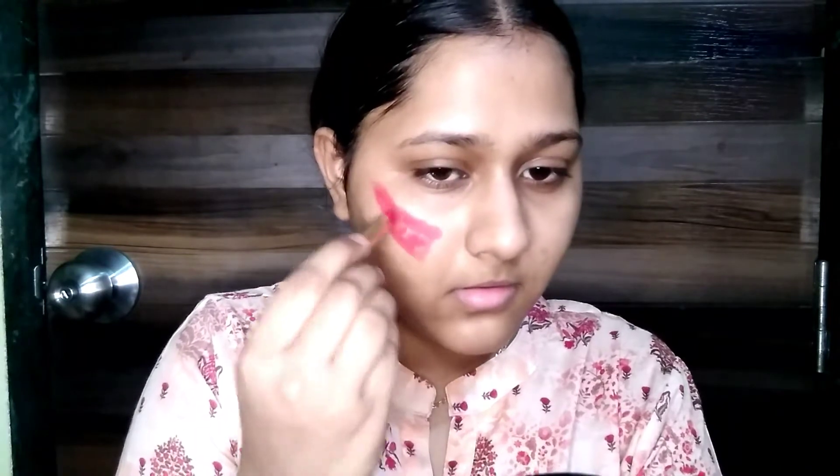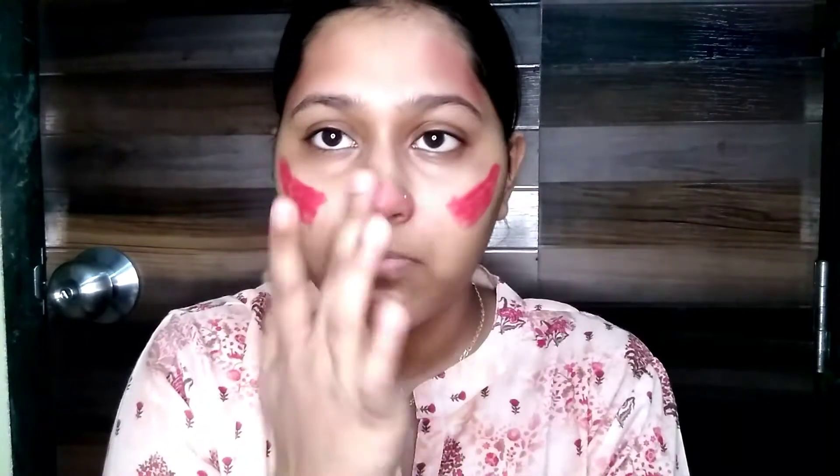Let's apply something like this and I will blend with my fingers. The lipstick I have used is quite pigmented. I am using it for my contour as well. This is a shade called Toffee, and normally contouring is done like this.